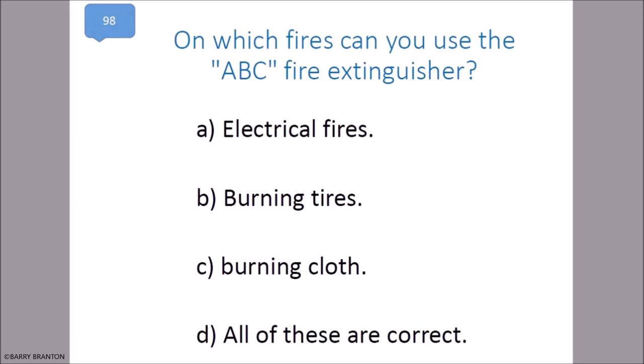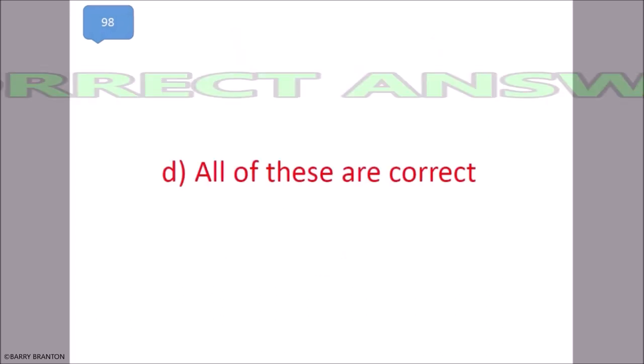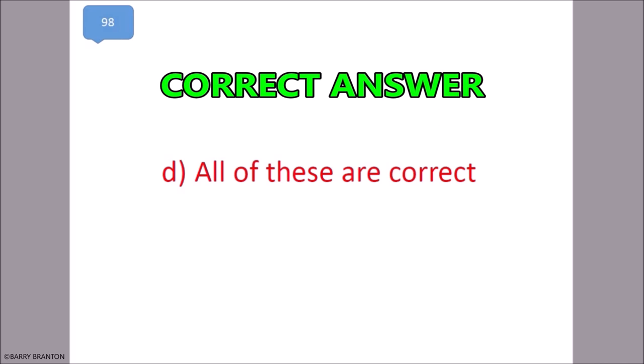On which fires can you use the ABC fire extinguisher? Electrical fires, burning tires, burning cloth — all of these are correct. That is correct — all of these are correct.